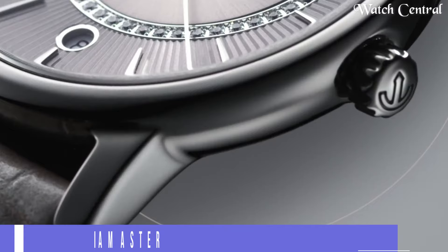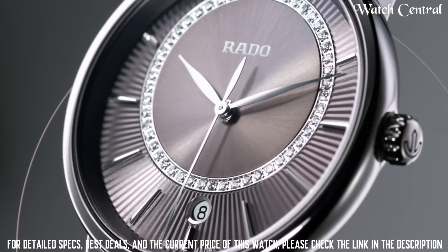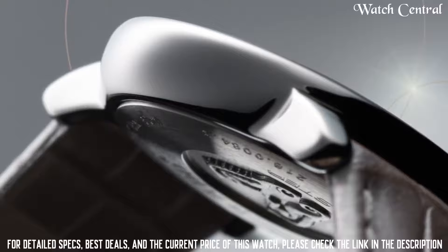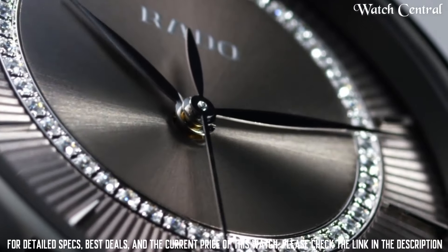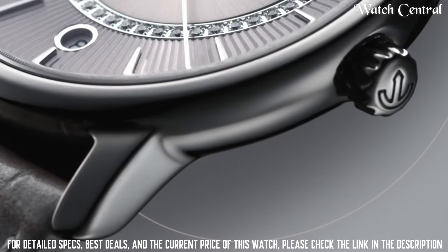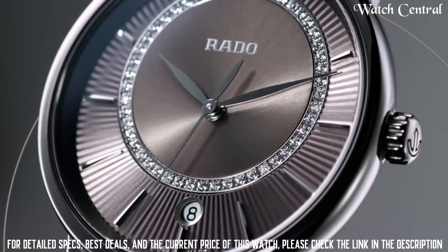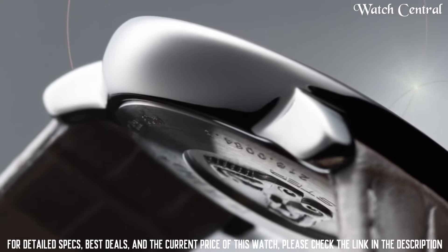Number three: Rado DiaMaster Diamonds. Features a high-tech ceramic case and bracelet set with diamonds for a sparkling effect. The silver dial has a simple design with diamond hour markers and a date window at three o'clock. The watch is powered by a Swiss automatic movement and has a water resistance of 50 meters — a functional and stylish timepiece ideal for special occasions and everyday wear.